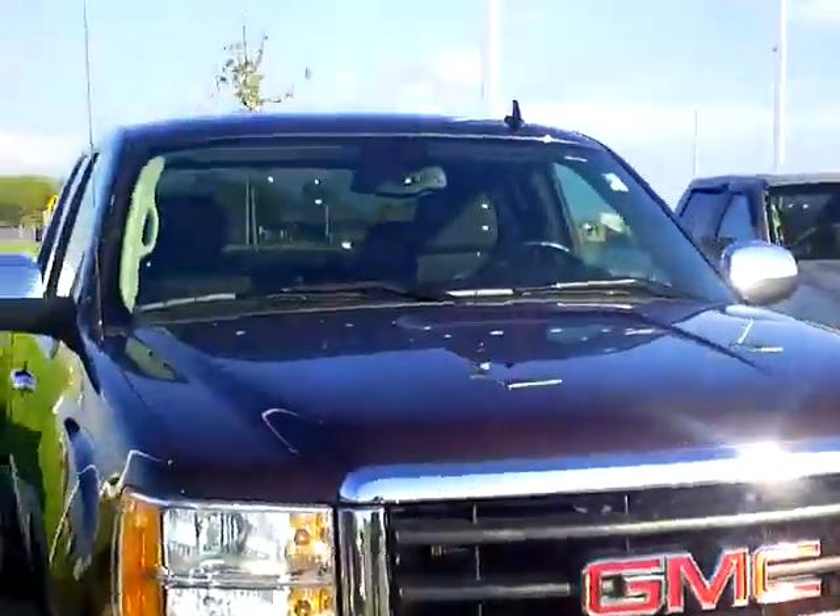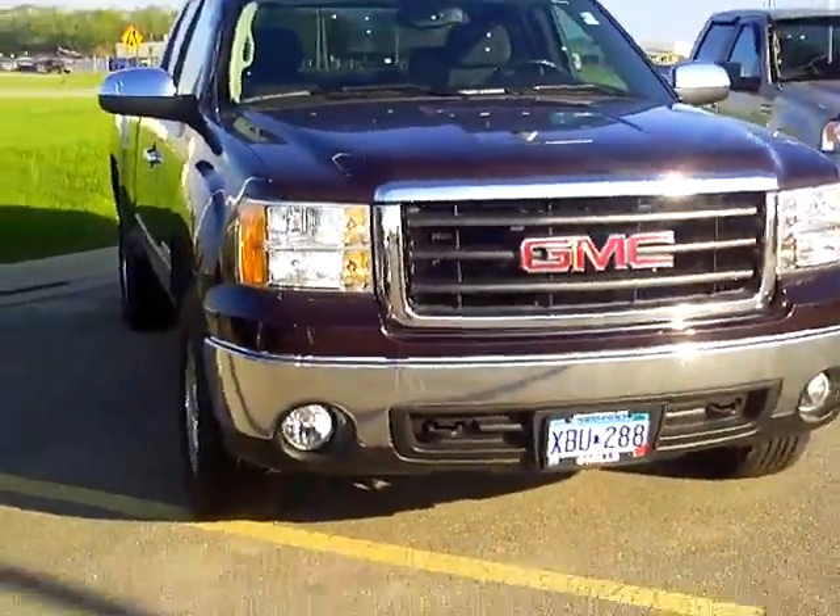If you'd like to come down and check this one out, come see me, Heather Arndt, at Mills Ford Jeep in Wilma.